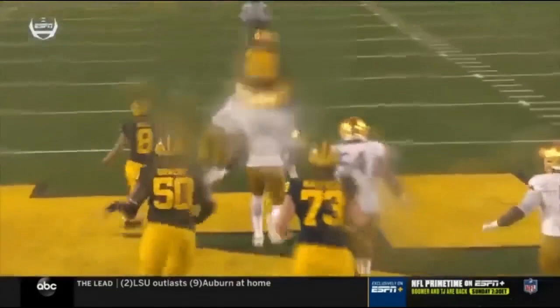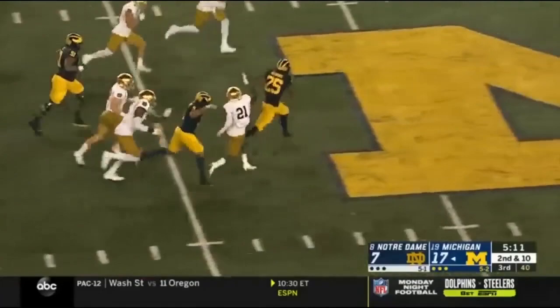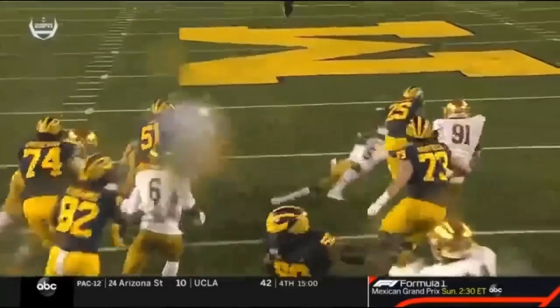Haskins running downhill into that second level. He went up and over Gilman there. Haskins — first free, breaking tackles into Notre Dame territory, and they'll finally run him down near the 25.